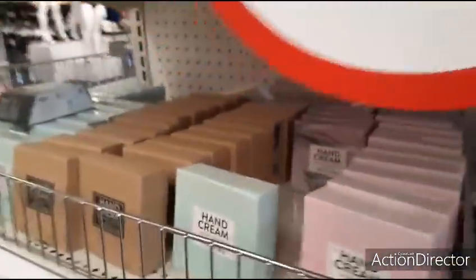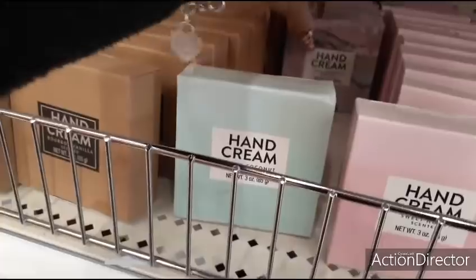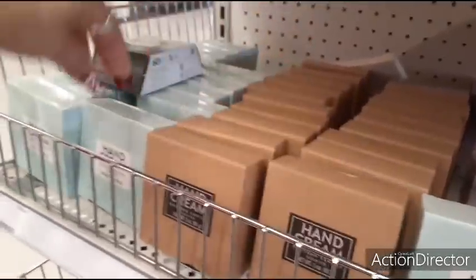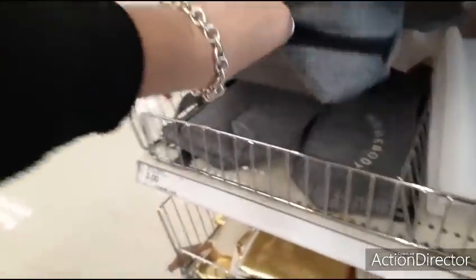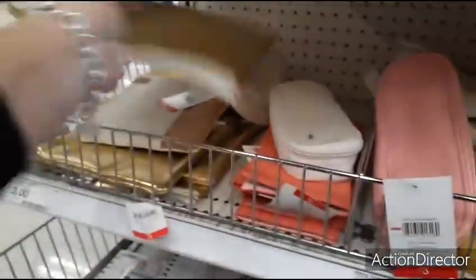They have these cute little stocking stuffers — hand cream in fresh coconut, sweet honey, marble fresh lavender, and bourbon vanilla. Love the colors. These are $3. Then there's a 'homebody' shaving kit for men or women — $3. And metallic gold that comes with a pin — also $3. Prices are amazing.